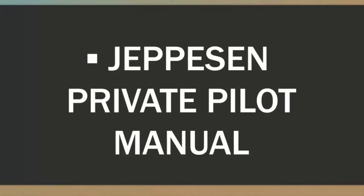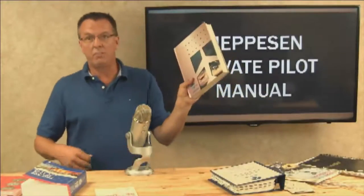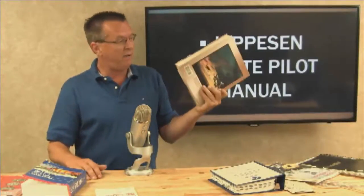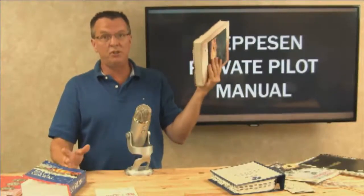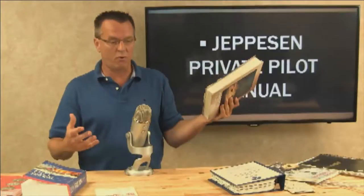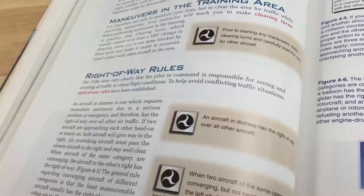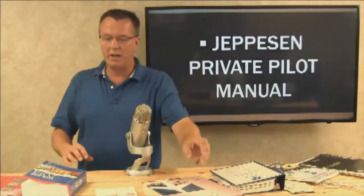For the private level: Jeppesen private pilot manual. I've had this book since the late nineties and I love it. I still reference it today. It's kind of expensive, but it's been a resource for my private, my commercial, my CFI, and I still use it today. If I'm making a presentation, this is one of the key resources I'll grab. Anywhere there's a brown highlight, that's a written test question that may come up on your written test. This is my personal opinion.